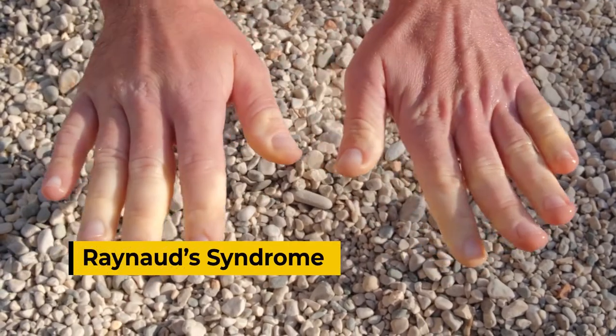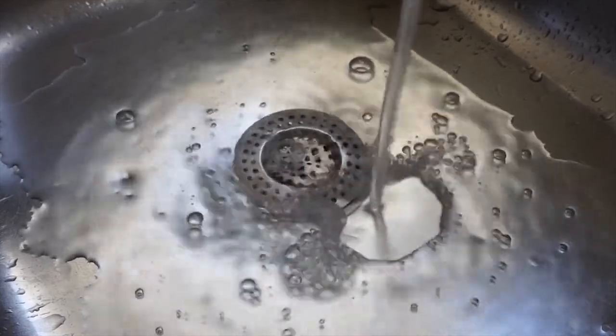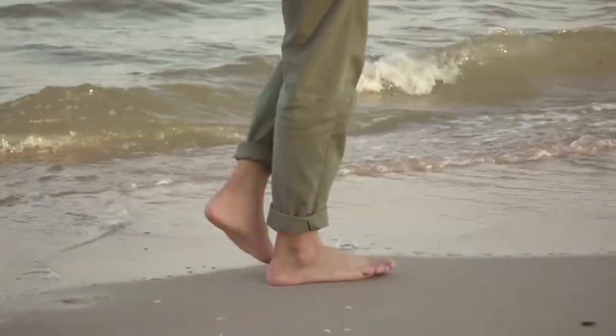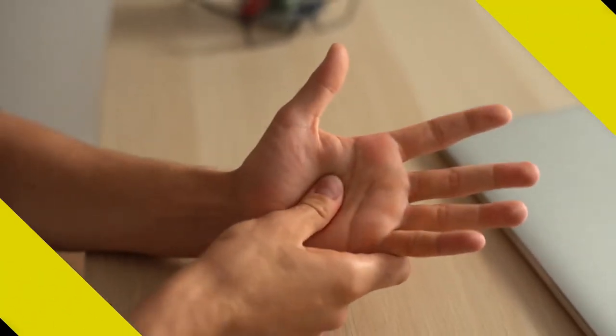Raynaud's syndrome. Also called Raynaud's phenomenon or disease, this condition causes your body to overreact when you're exposed to cold water or air. The arteries that supply blood to your feet narrow, so normal amounts of blood can't get through. Your skin may also look blue or white. For some, stress can trigger Raynaud's.